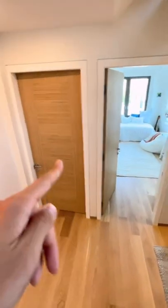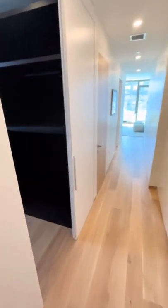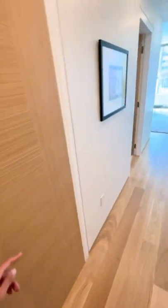On the second floor, you have one, two bedrooms there, one bathroom here. And this is the start of your primary ensuite — walk-in closet, closet.